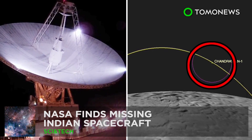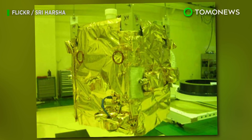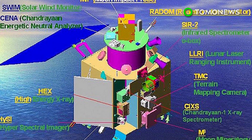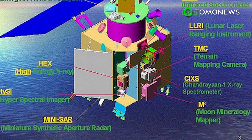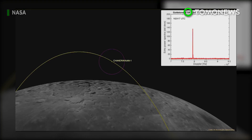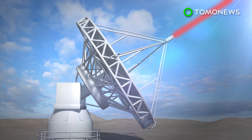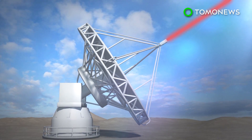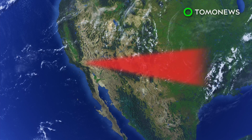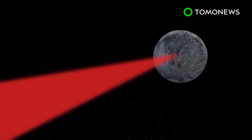NASA has located a missing Indian spacecraft. Launched in October 2008 on a two-year mission, India lost track of its first-ever lunar probe, the Chandrayaan-1, after 312 days. Its whereabouts remained unknown until last July, when NASA scientists located it. To search for the missing probe, NASA sent microwave beams from a 230-foot antenna at their Goldstone Observatory in California. These microwave beams were trained on the moon and the spacecraft's predicted orbit over the lunar north pole.